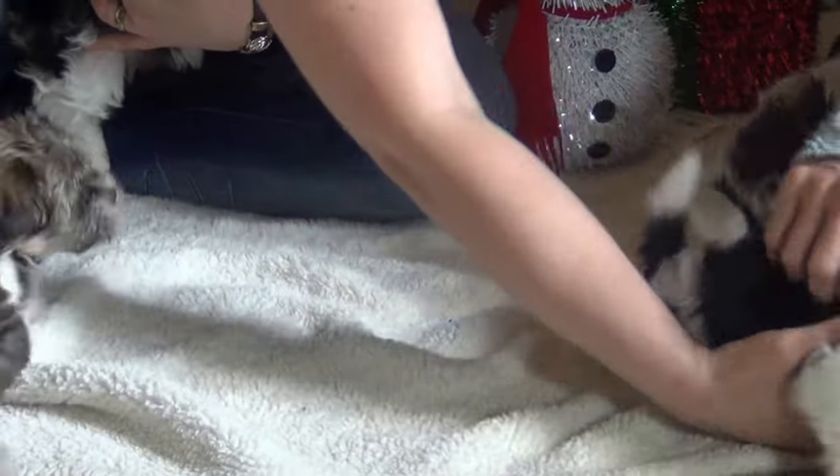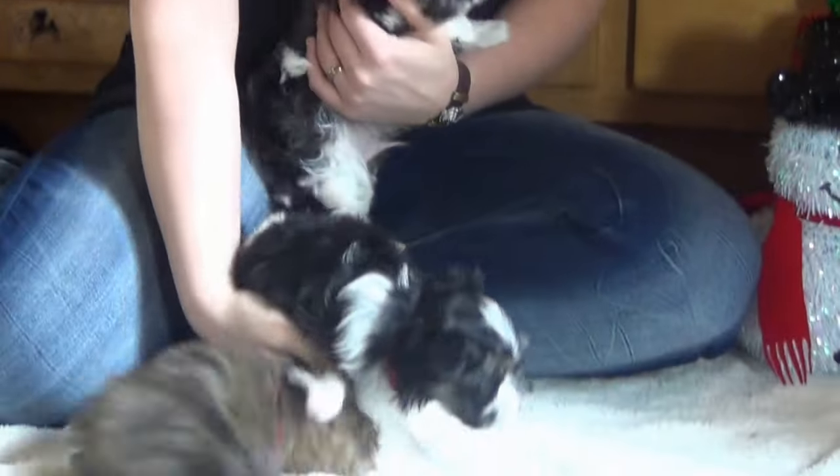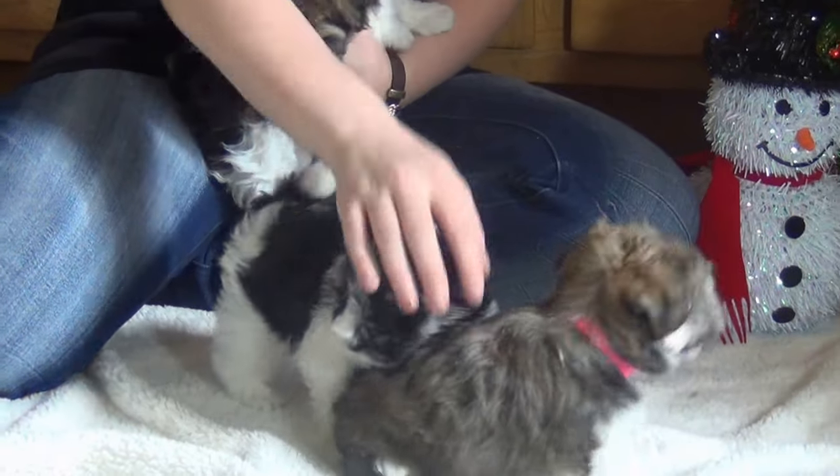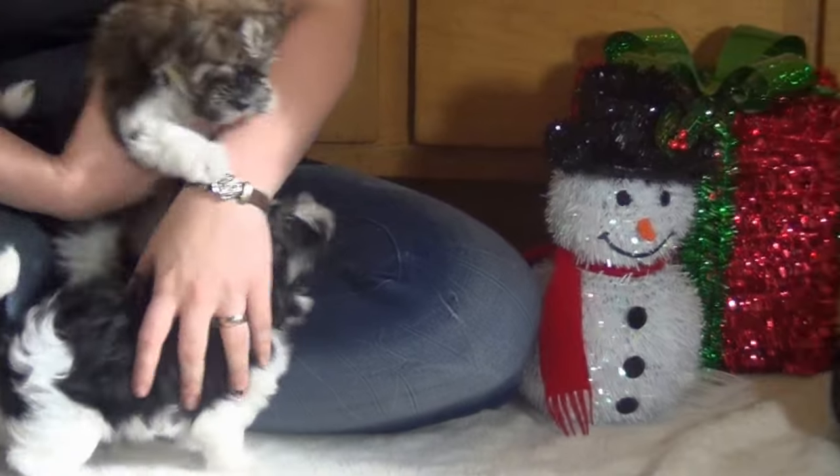Alvin is the black and white one — there he is. Turn him around, there he goes. Okay, that's Alvin. Now where is Simon? Blue collar — okay, blue collar, that's Simon.